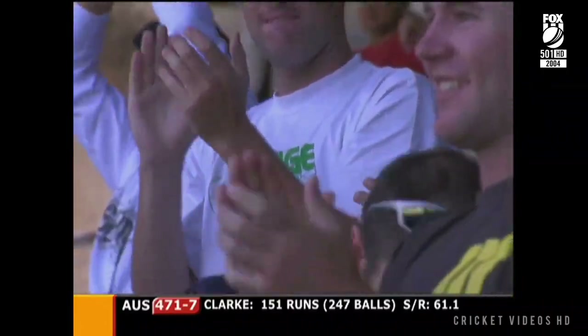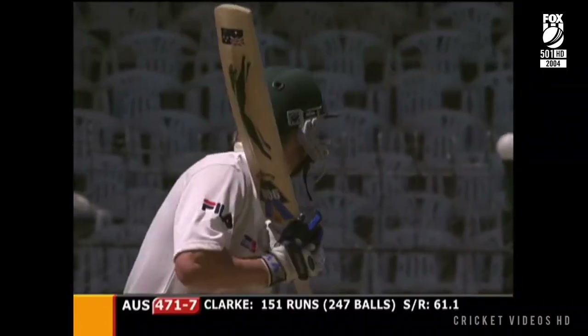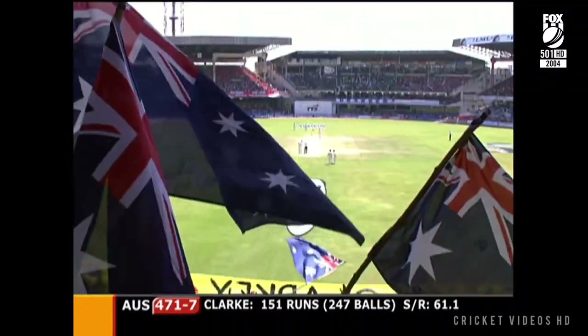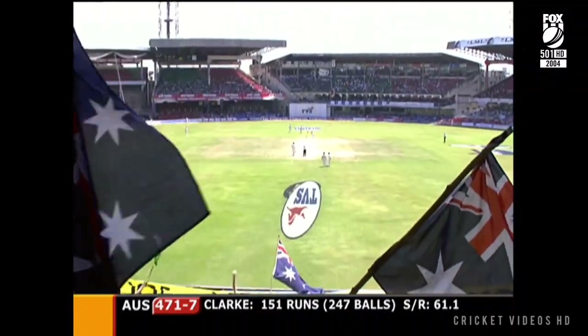That'll bring up another milestone for this youngster — 150! This epic innings continues, brilliant. The parents not so emotional this time, they can relax, sit back and enjoy his innings. I'm sure it was all nerves this morning before he reached a hundred. Really is a fabulous effort.